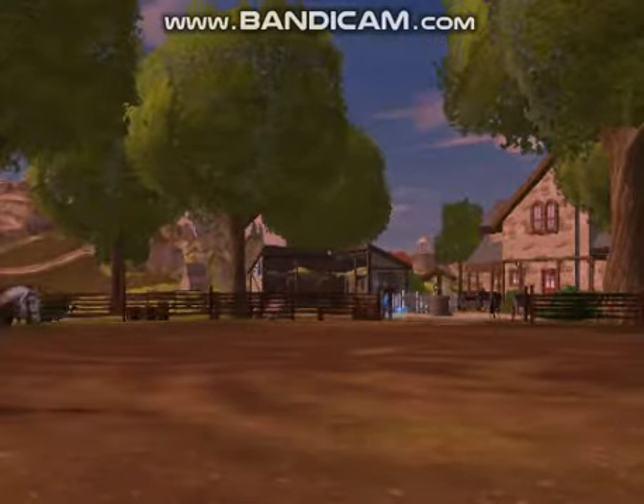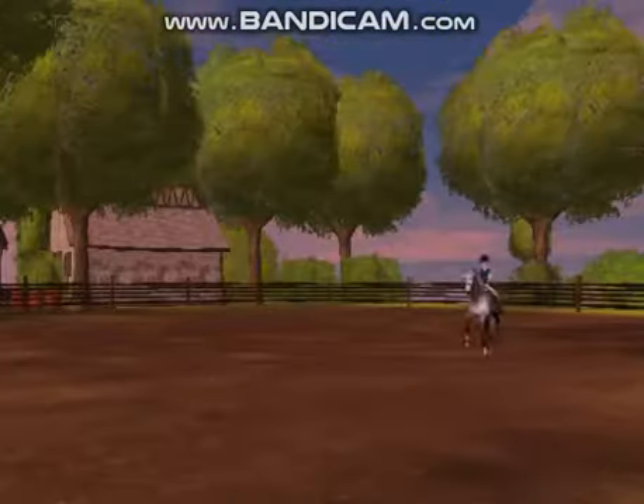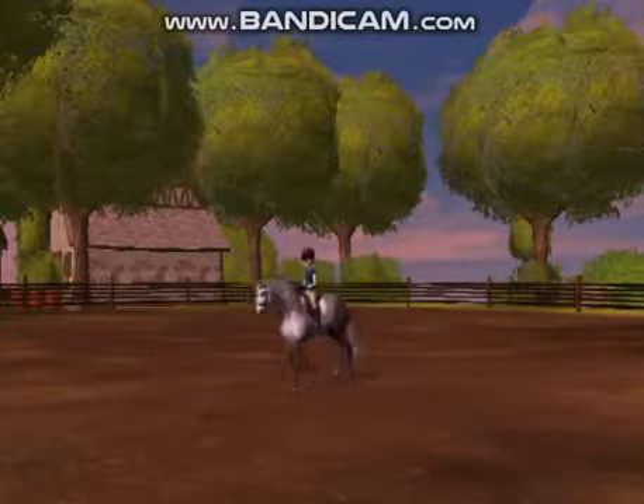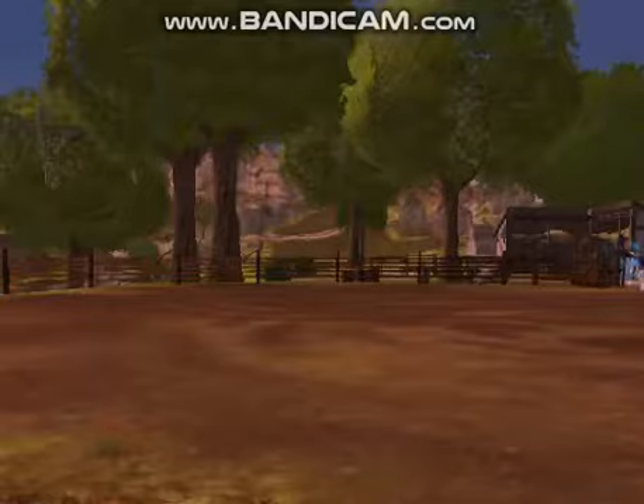I switched directions right before picking up the canter just because she does mostly better in this direction. She was cantering really nicely so I decided to ask for a little more in an extended canter — you can see that in this clip right here.